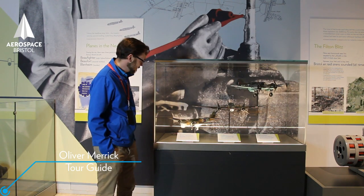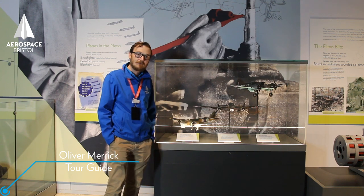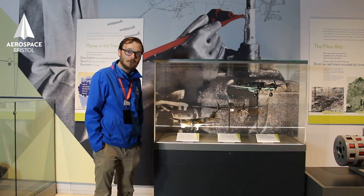These three models here, on loan from Airbus, are handmade. They depict some of Bristol's successes from World War II.